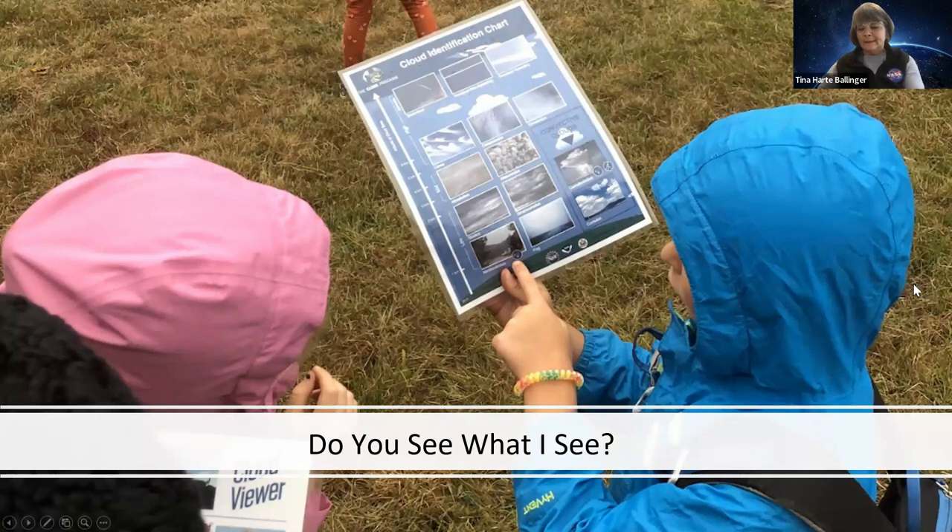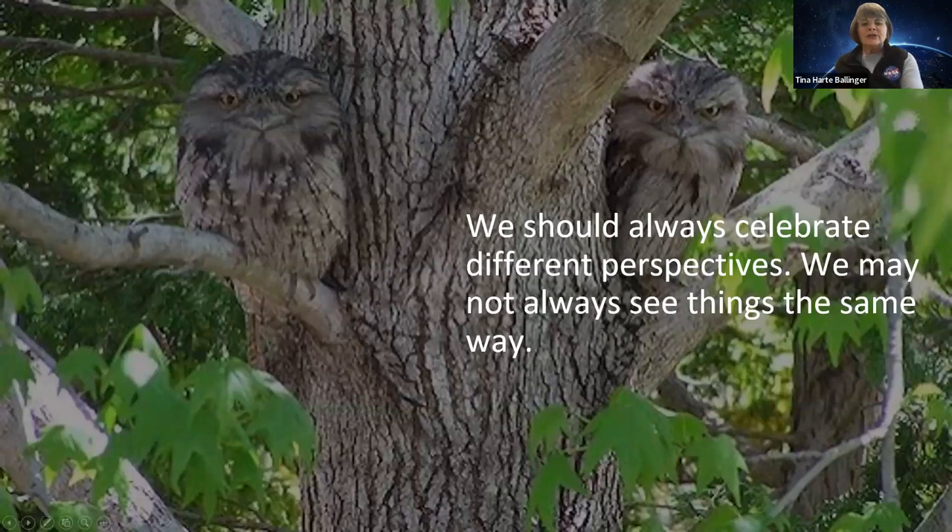We should also celebrate different perspectives. You may look at something and see something entirely different. Looking at this picture — did you see the tree first, or did you see the owls? It's all about perspective. It's very important that when your children investigate and see and learn and experience, let them see what they see. Don't tell them what they should see. Listen and hear their perspective on things, because who knows — they might discover something that might become NASA's next greatest discovery.